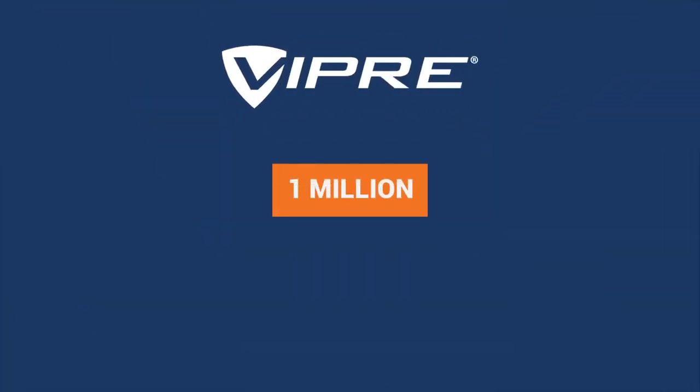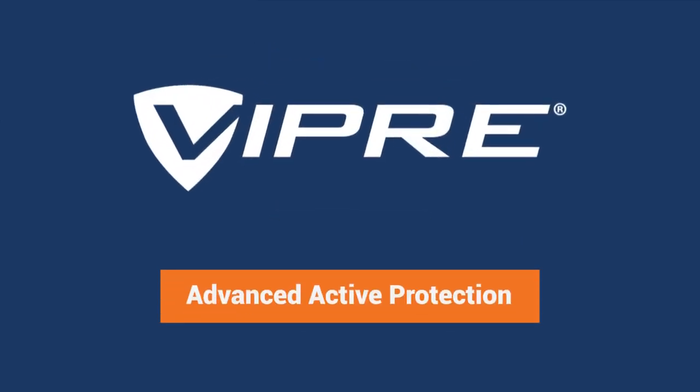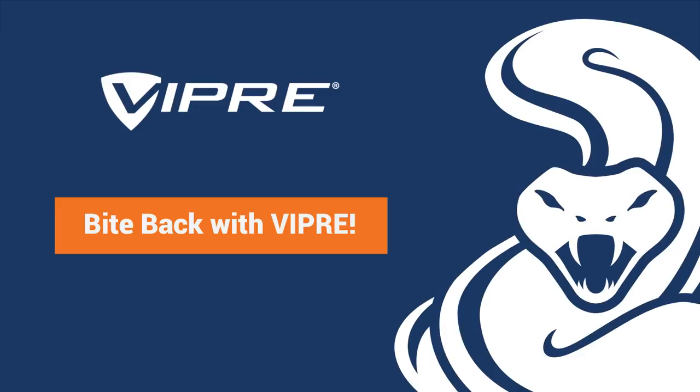Viper's layered approach, combining more than 1 million samples processed daily along with a behavioral analysis of advanced active protection, provides just what you need to stay safe in this era of unprecedented attacks. Fight back against malware with Viper.